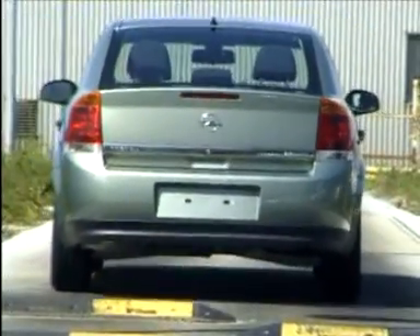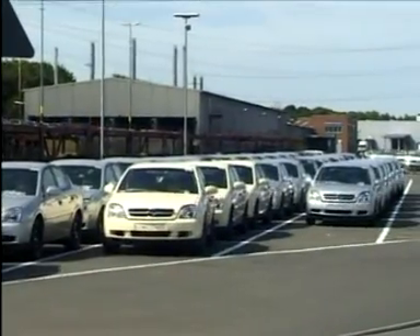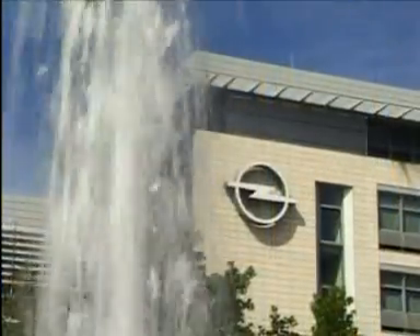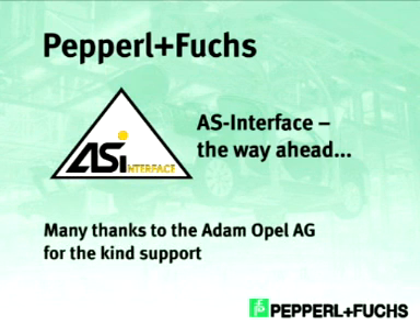The new Vectra undergoes a final road test on a test track in order to check the chassis and suspension. Then the vehicle leaves assembly and is transported to its new owner. In this ambitious project at Opel Rüsselsheim, collaboration with Pepperl & Fuchs and the use of straightforward and reliable AS Interface equipment has proved to be a very successful solution. This is why many other users also appreciate the benefits of AS Interface.